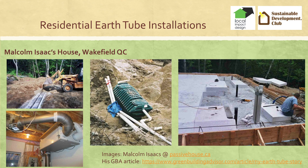The pipes also run next to a septic tank, which helps. You can see them coming up here. Check out Malcolm Isaacs.